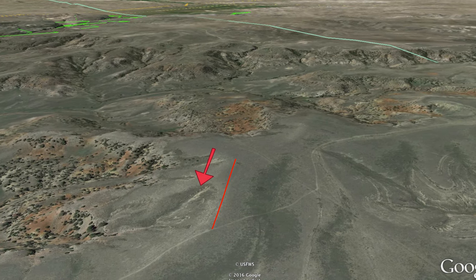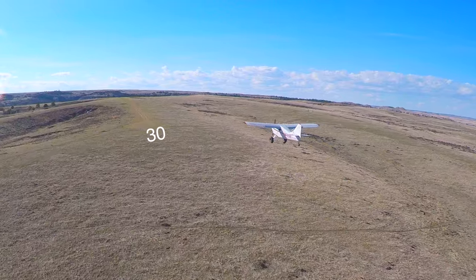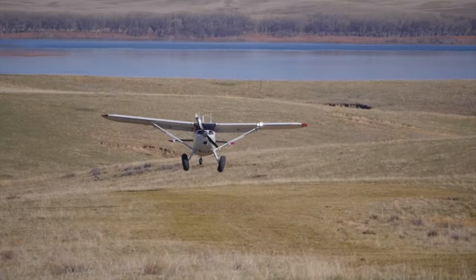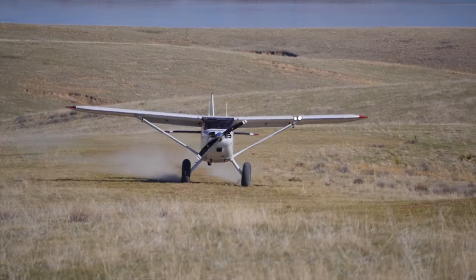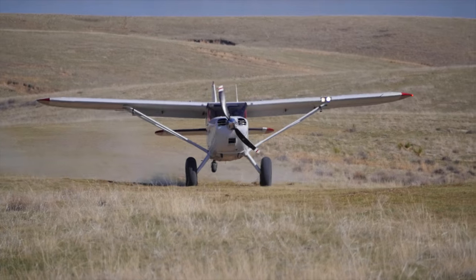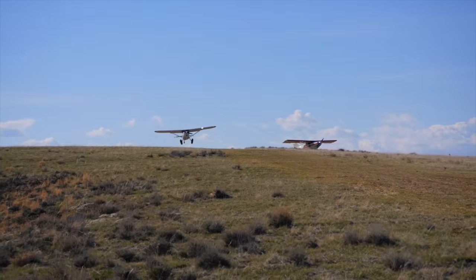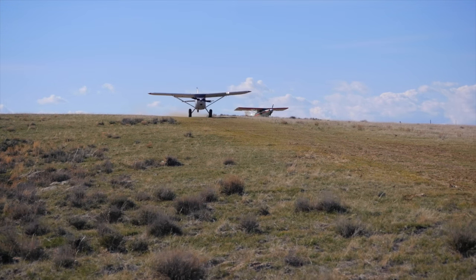Prevailing winds are from the northwest to the west, and there is no windsock, so a careful wind evaluation is very important. Most landings would ideally be performed uphill on runway 3-0 considering wind and slope. The approaches are clear in either direction, but some people may feel more comfortable landing downhill with easier go-arounds.